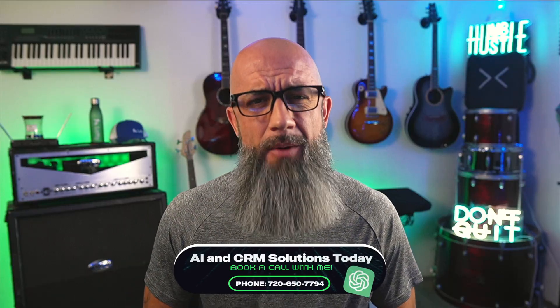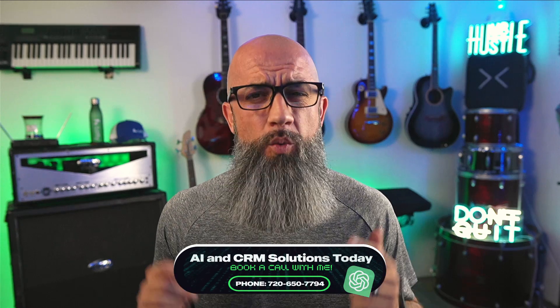Lofty 4.32 just made your workday way faster. We've got five upgrades — less clicking, smarter screens, and smarter lists. If speed to lead and speed to insight matter, this is the difference between chasing your pipeline and actually driving it. If you want this dialed in for your business, call me or click the pinned comment to book a call, and tell me in the comments what you struggle with in Lofty.